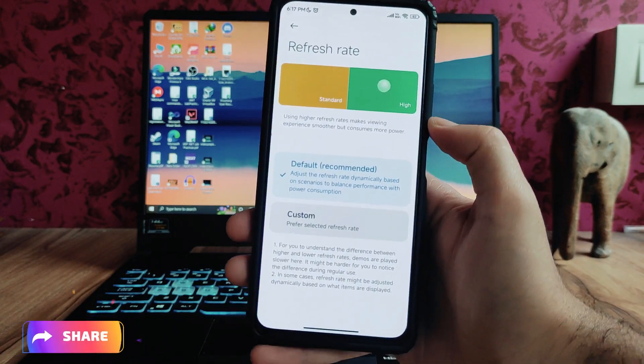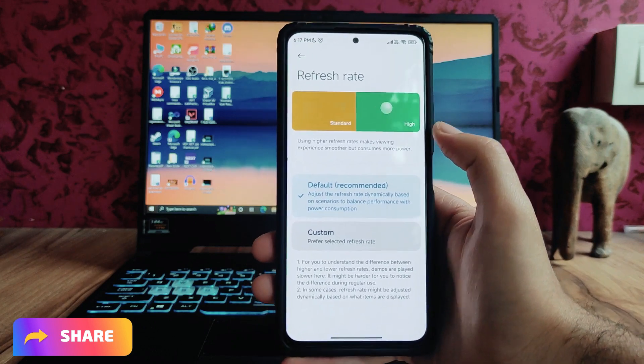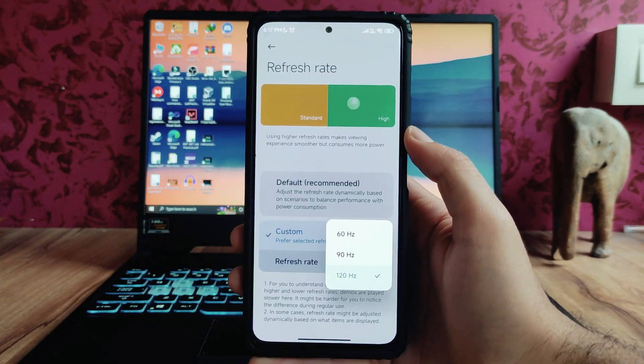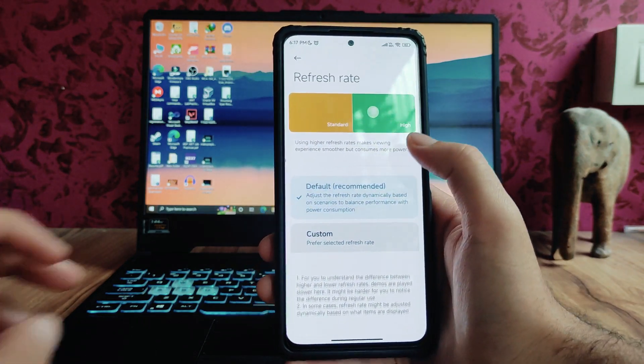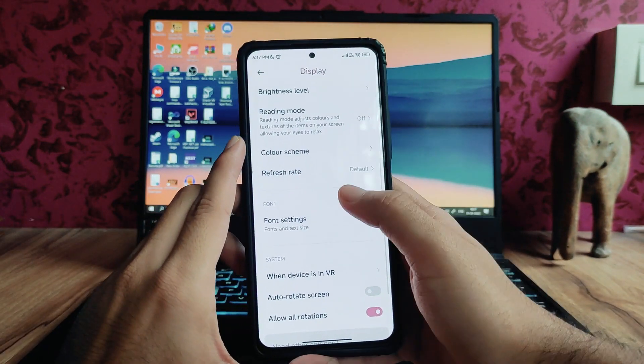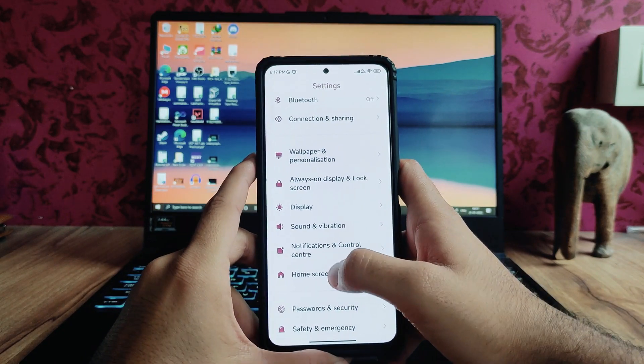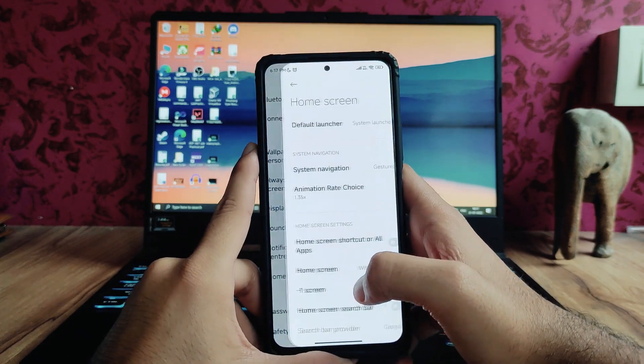In the refresh rate section, this is the new UI — we can set the default, which will be 120Hz, or custom, where we can switch between 60, 90, and 120Hz. I'll just prefer the default one; it just feels great. Moving back, sound and vibration is the same, notification and control center as well.